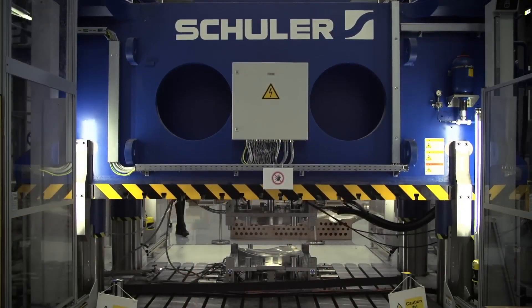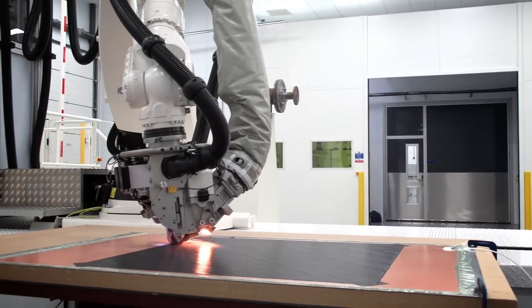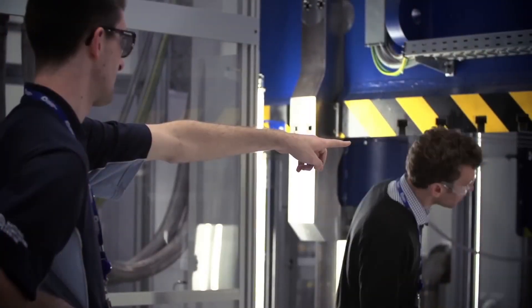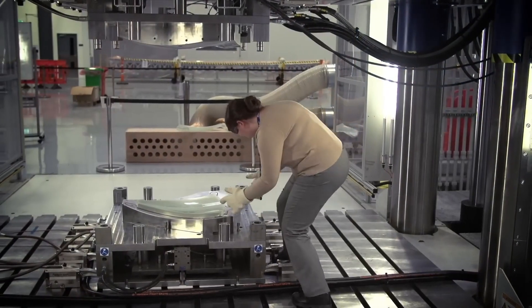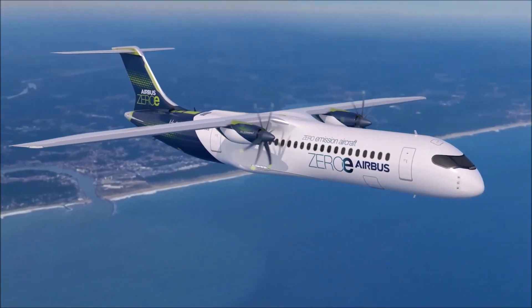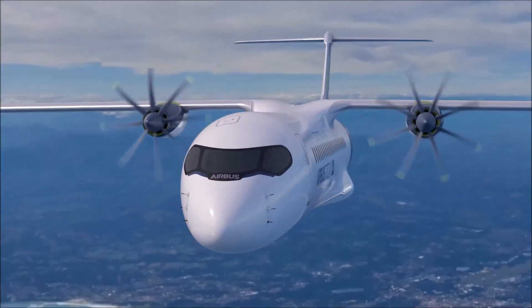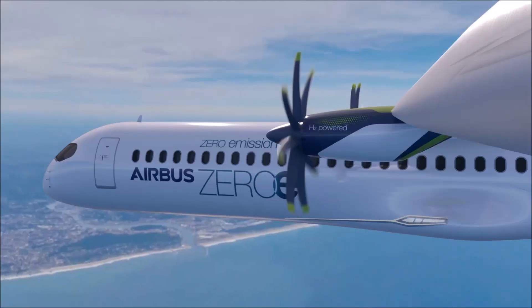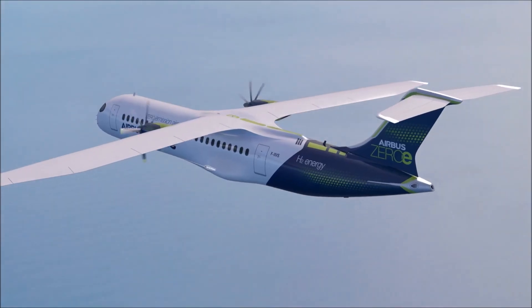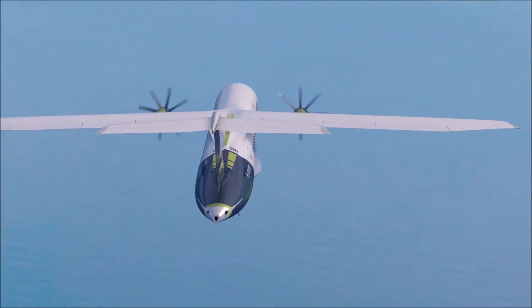Filton has a rich aviation history dating back to 1910, with iconic aircraft like the Bristol Blenheim, Britannia and Concorde developed there. Today, over 2,700 Airbus employees focus on wing development, fuel systems and landing gear. The WTDC integrates experienced aircraft fitters from the Filton plant, enabling a seamless transition from research to practical application.